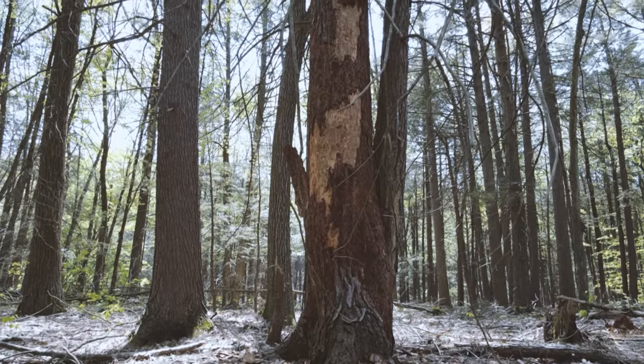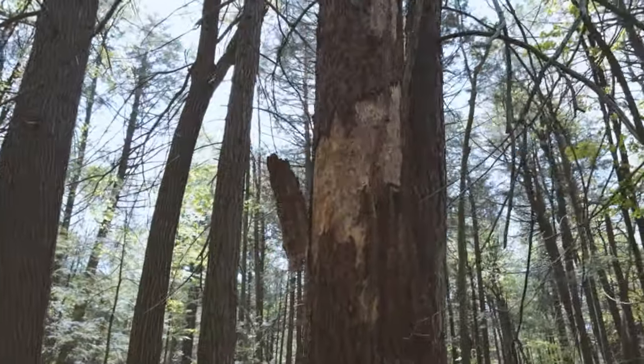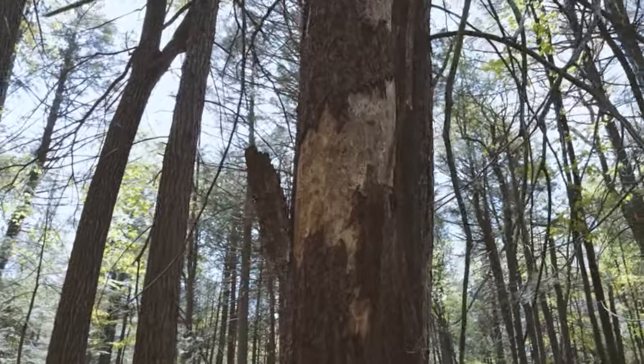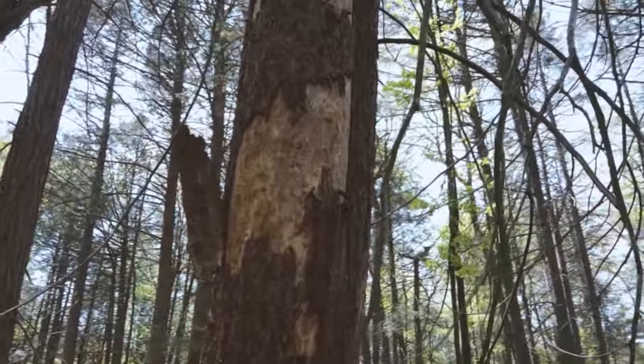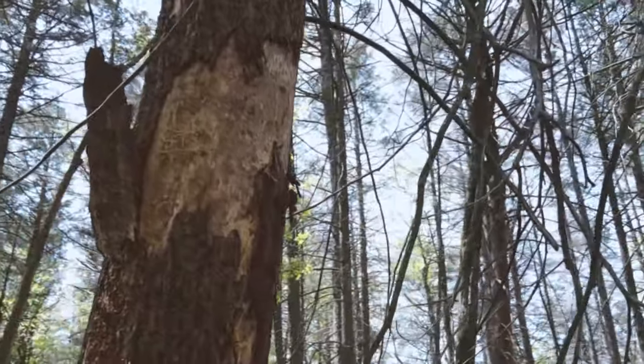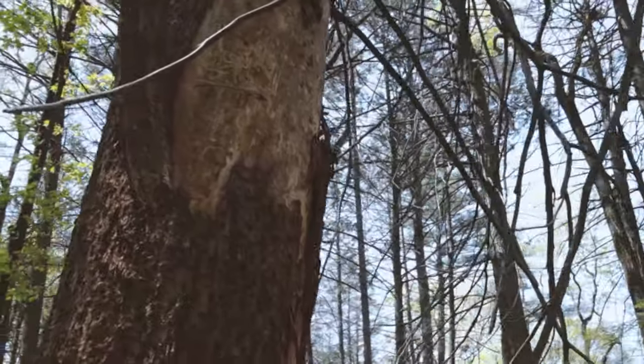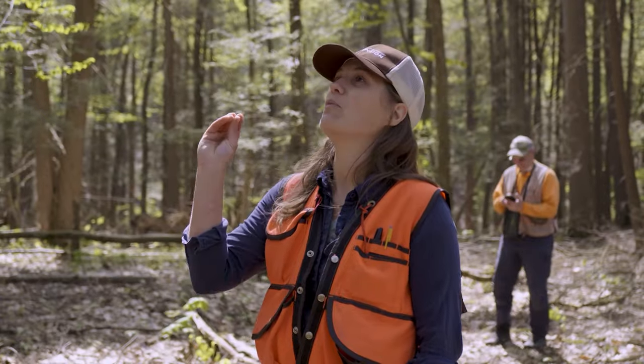Often after the tree is declining, it's more susceptible to other pests and pathogens — other agents taking advantage of a declining tree. This is hemlock borer, an opportunistic pest of hemlock trees that comes in when the trees are already stressed.